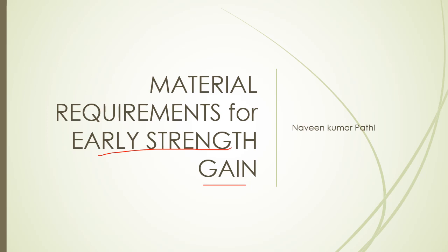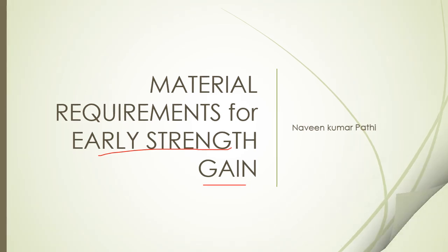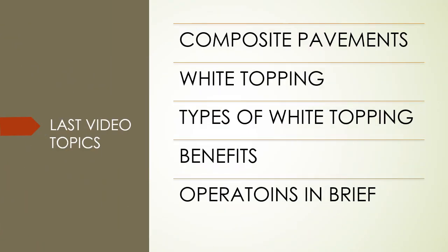In this video we are going to see the materials required for early strength gain. In the last video we discussed composite pavement. Composite pavement means the combination of rigid and flexible pavement, and white topping is one such case. White topping is being used in all metropolitan cities.